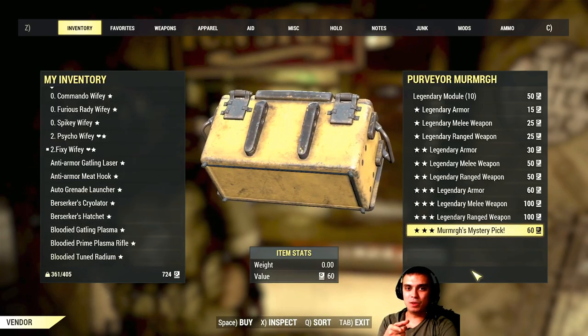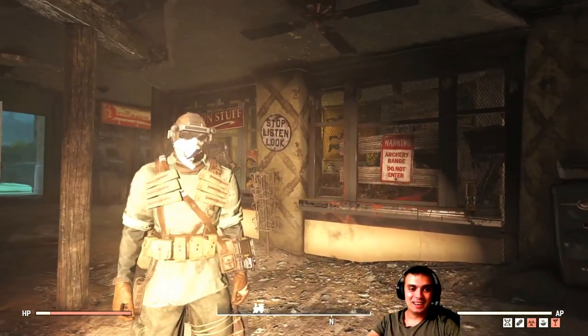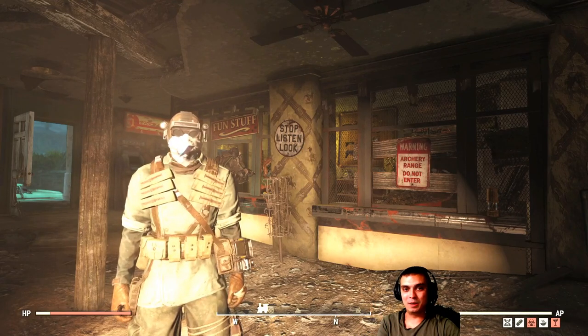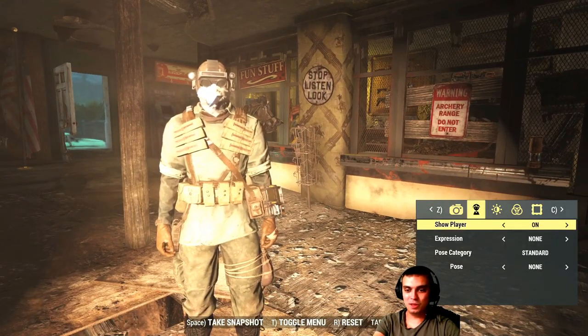By the way, coming down below — let me step out of the shop because this guy really wants to buy something — tell me in the comments down below: if we're gonna have the 50% discount, should I go with that mystery pick or not? Just super curious.